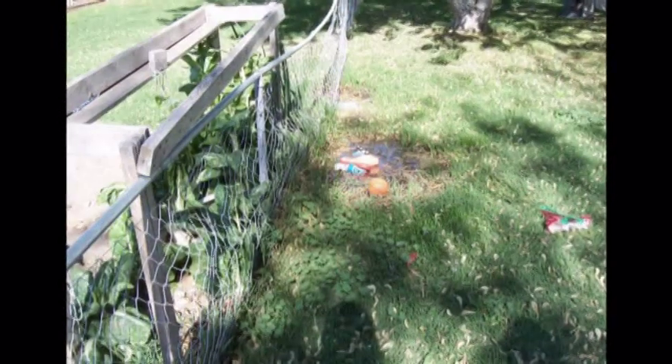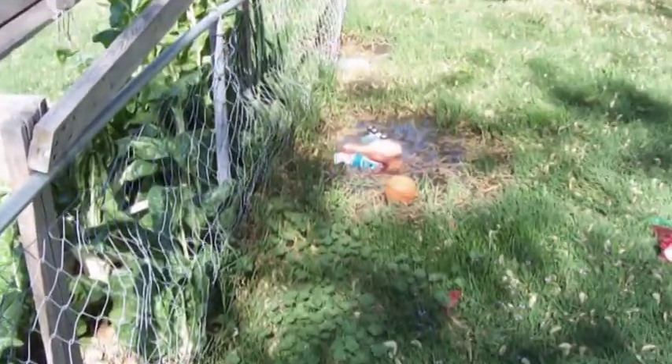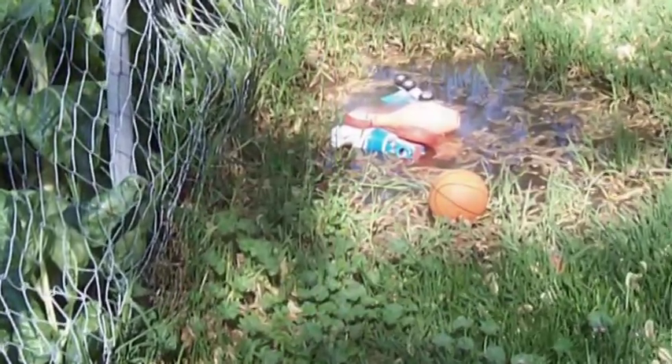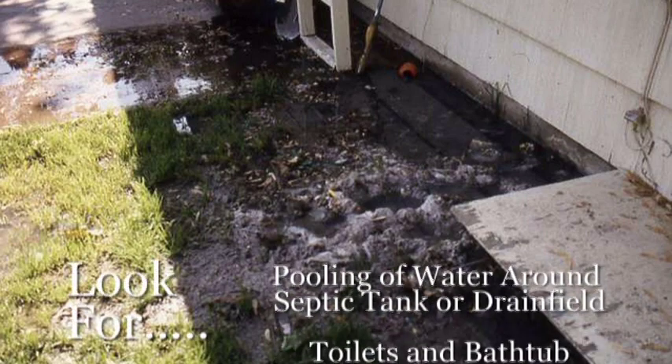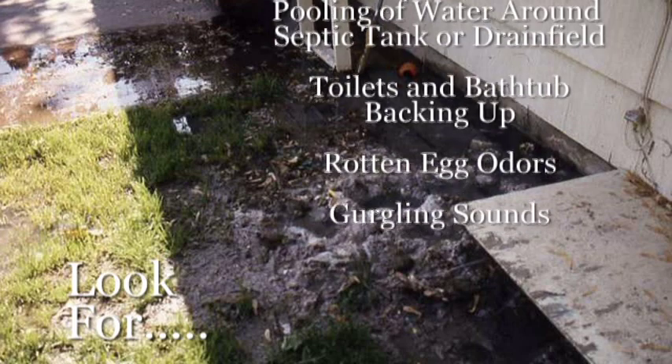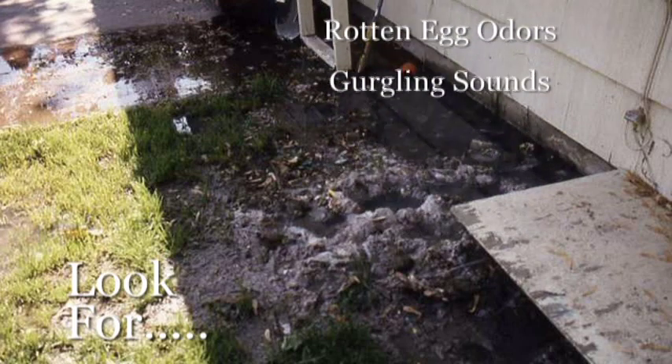You should check periodically for signs that your septic system may be failing. Look for the pooling of water around your drain field or around your septic tank. In addition, toilets, sinks, and bathtubs might actually back up if your septic system is failing. You may also hear gurgling noises when flushing or doing the laundry.